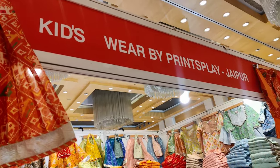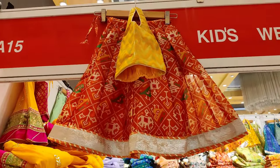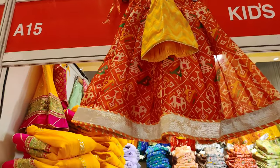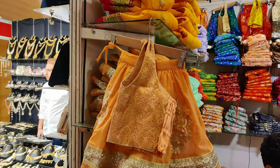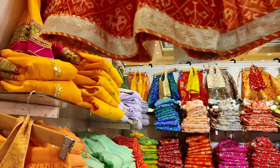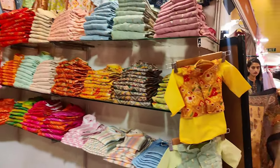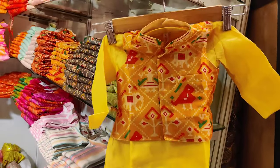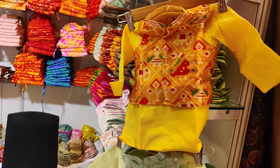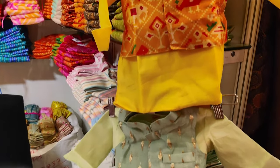Thanks to them, I spotted this kids' wear by Prince Play Jaipur, and they have such cute stuff — bacho ka stuff! Gagra choli for small girls. Oh, how adorable. They have for boys as well — kurta pyjama with a waistcoat. Sadly, I'm not that young anymore.